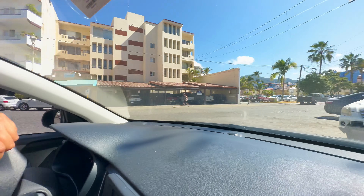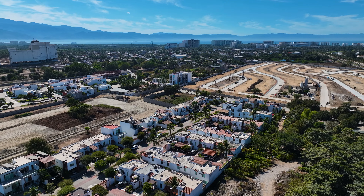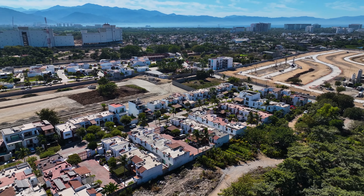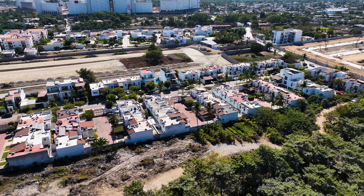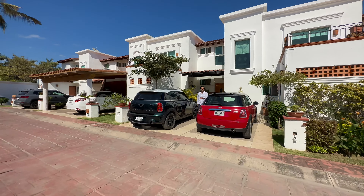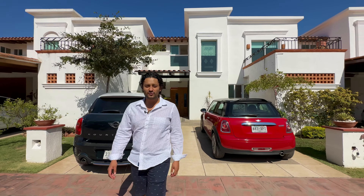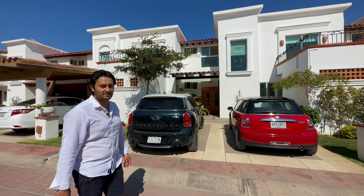Hello, my name is Rodrigo. Let's go check your next property. Welcome to Casa Esmeralda. We're in the core of Nuevo Vallarta. This is a three-bedroom, two-and-a-half-bath for only $250,000 US. Let's check it out.